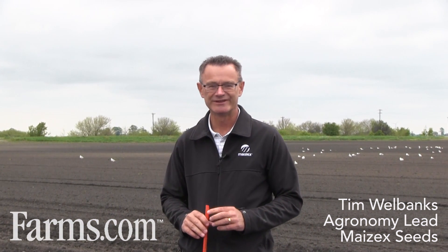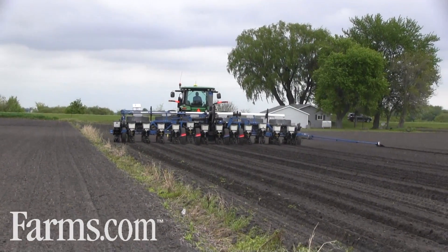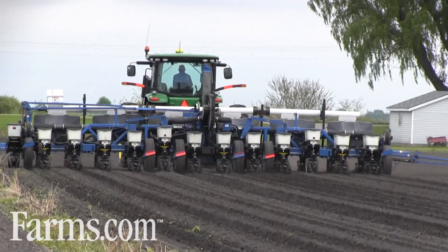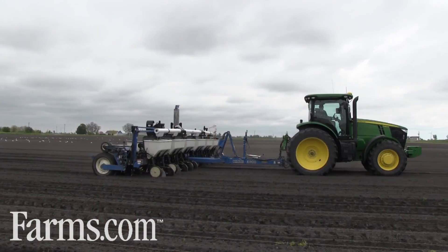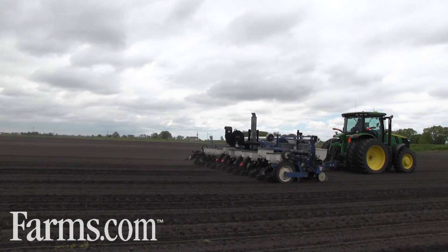Good afternoon everybody, my name is Tim Wellbanks, I'm the agronomy lead with Mazex Seeds. I'm chatting with you from Tilbury, Ontario. We're on one of our Mazex seed fields, and we're able to plant today.